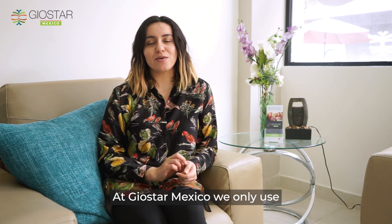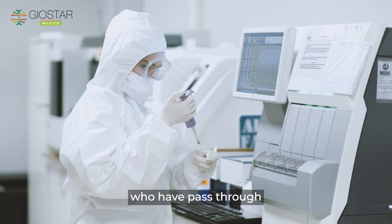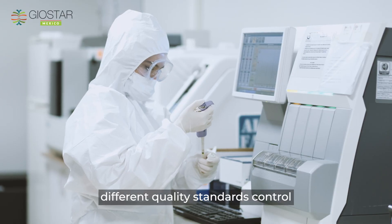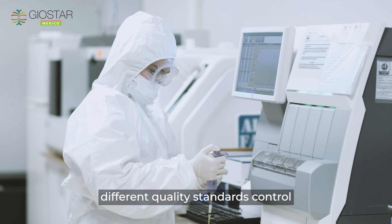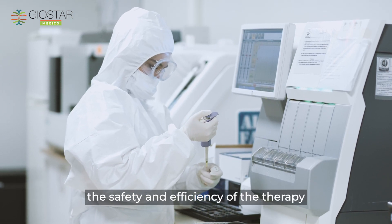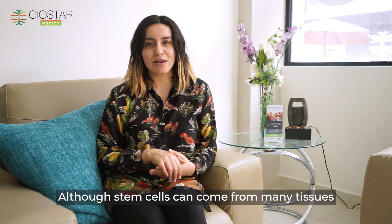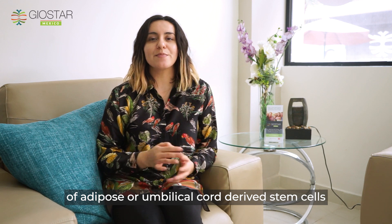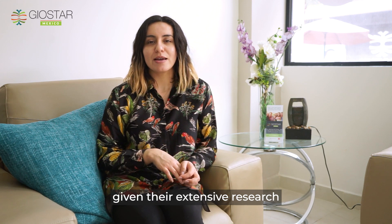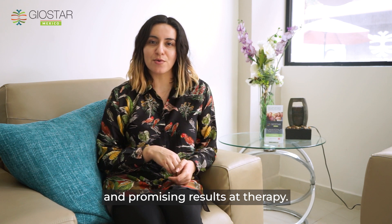At Geostar Mexico, we only use stem cells that come from healthy young donors who have passed through different quality standards and controls. This is to guarantee you the safety and efficiency of the therapy. Although stem cells can come from many tissues, we recommend the use of adipose or umbilical cord-derived stem cells, given their extensive research and promising results in therapy.